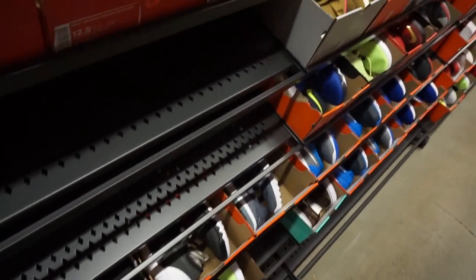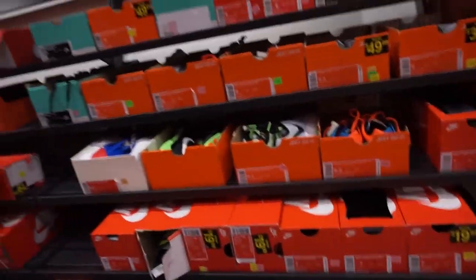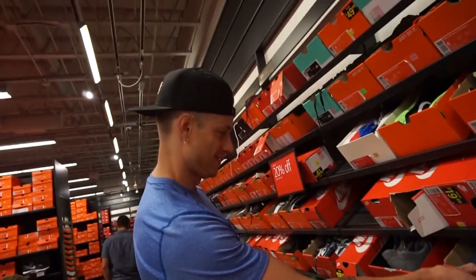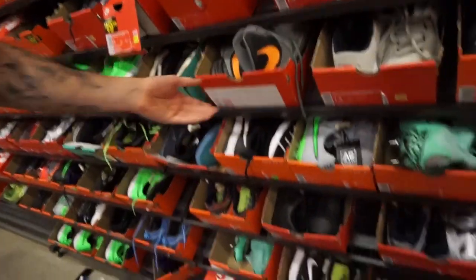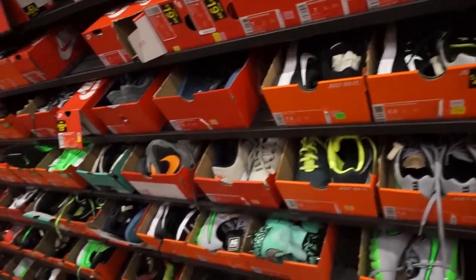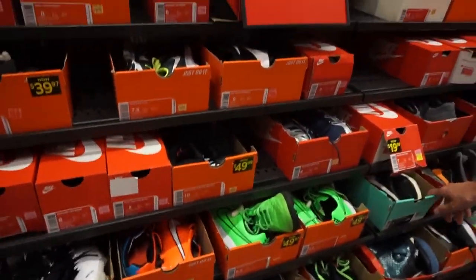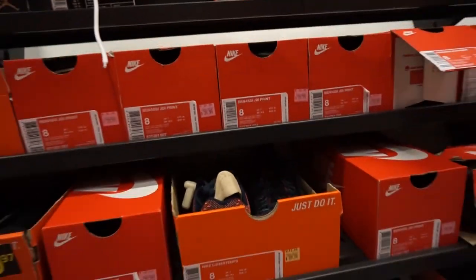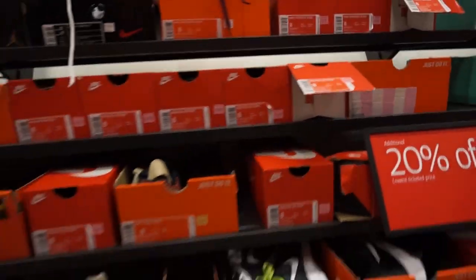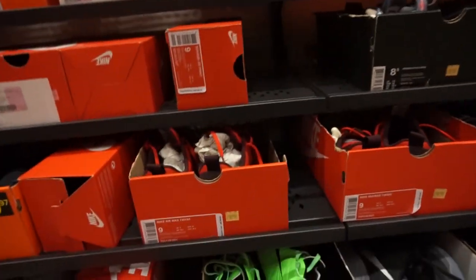Over in the size 8 and 7 aisle, they spot some shoes that have been sitting there for about a month. There are LeBron Soldier 7s, which one of them didn't enjoy playing in. There might be a Soldier 8 as well. They also find some Hyper Dunks for $145, but nothing in their sizes.